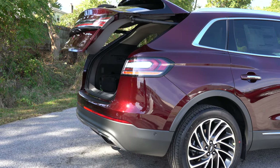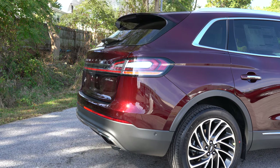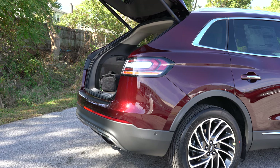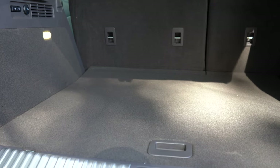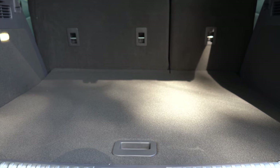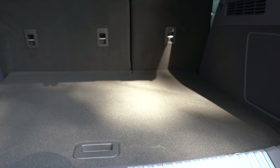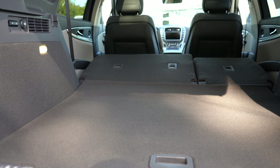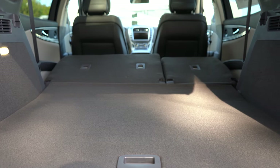To open the rear liftgate, there's a button on the key fob — it is a power-operated, hands-free liftgate standard on every trim level for 2020, which is actually one of the main changes from the 2019 model. Cargo capacity is 37.2 cubic feet — best in class behind the second row, beating the Lexus RX at 18.9 and the BMW X5 at 34 cubic feet.